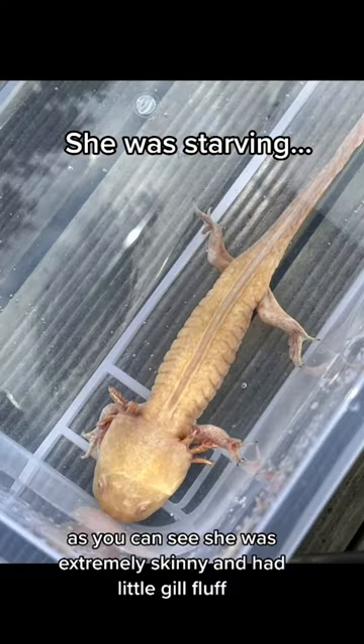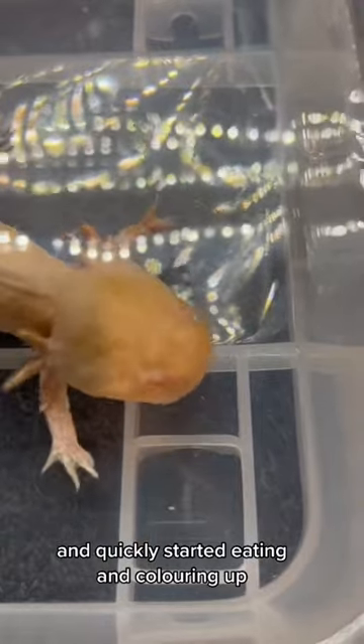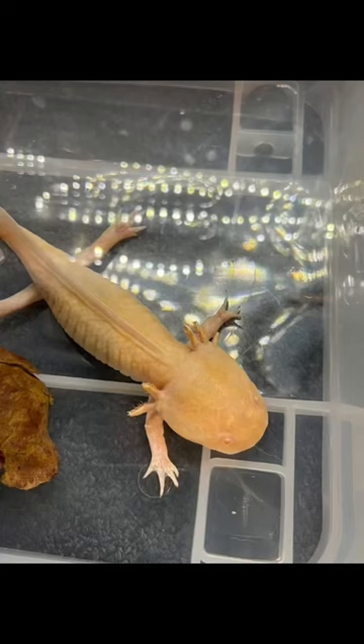As you can see, she was extremely skinny and had little gill fluff. But thankfully she had a very good appetite and quickly started eating and colouring up. I kept her in a tub for a couple of weeks so I could change her water every day and keep it nice and fresh and clean, with some Indian almond leaf to help heal her skin.